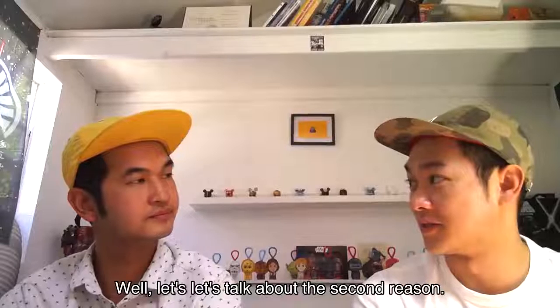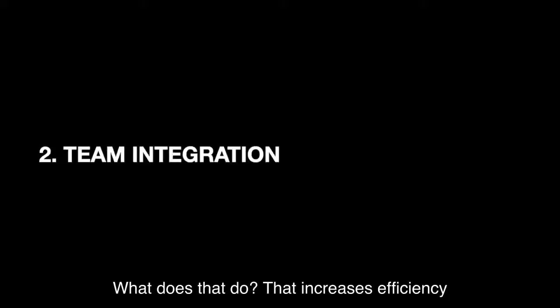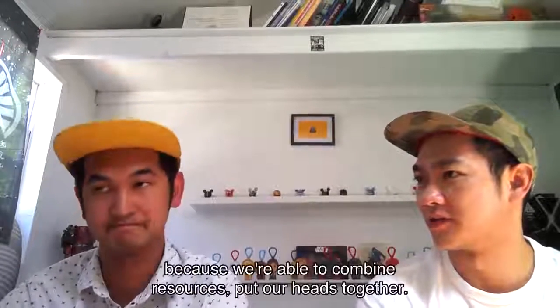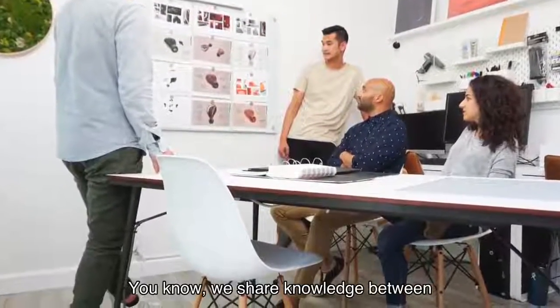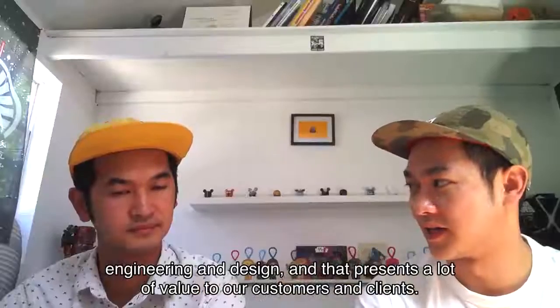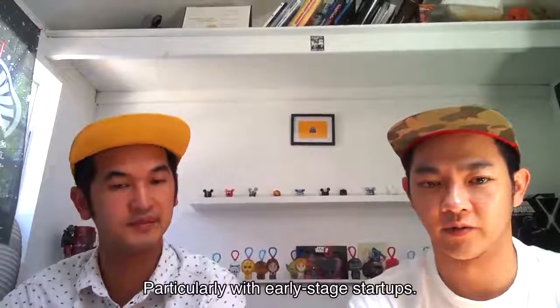Let's talk about the second reason. How about integrated teams? Having integrated teams — what does that do? That increases efficiency, right? Because we're able to combine our resources, put our heads together in general. We share knowledge between engineering and industrial design, and that presents a lot of value to our customers and clients that we work with.